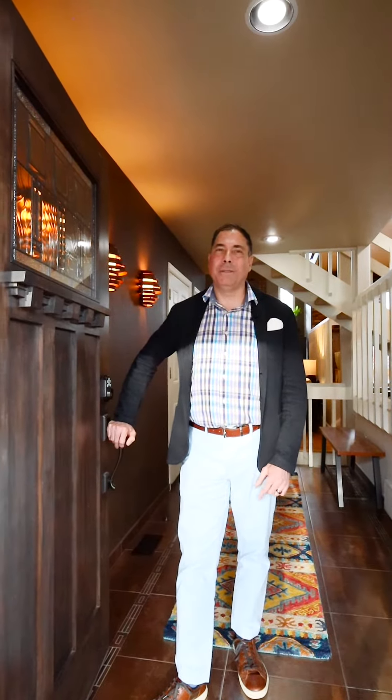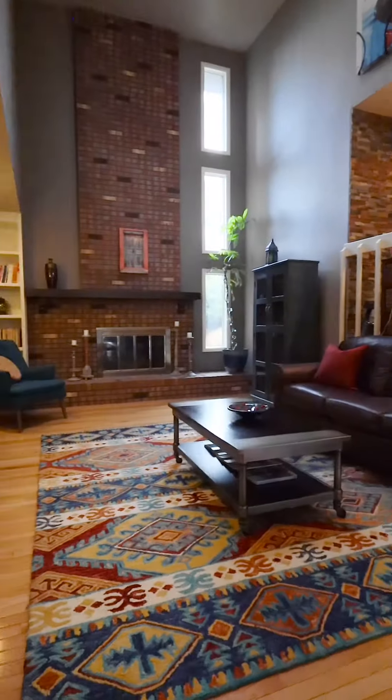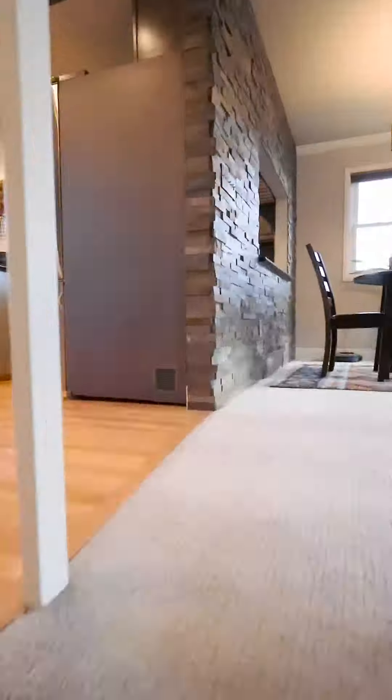The details of this three-bed, three-bath, end-unit townhome right here in the heart of Lakewood, Colorado are going to astound you. Come on in and let's check it out.